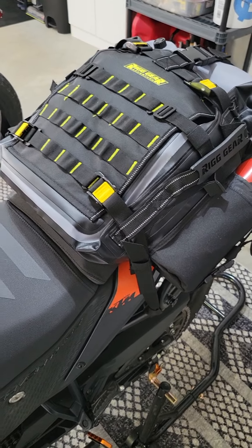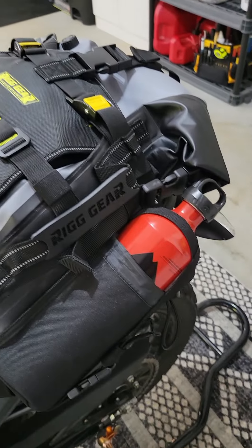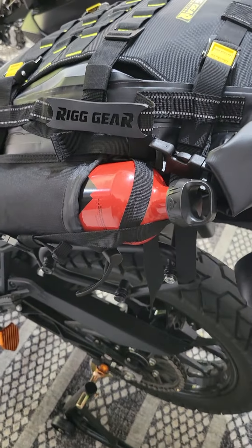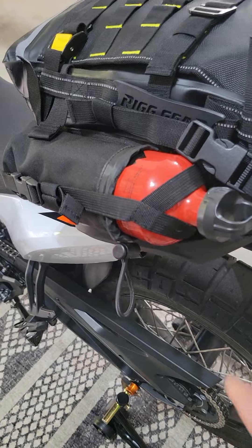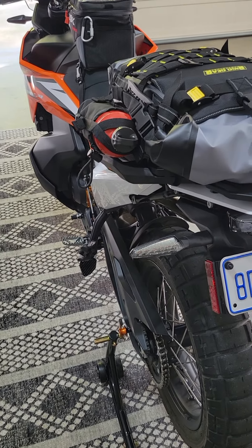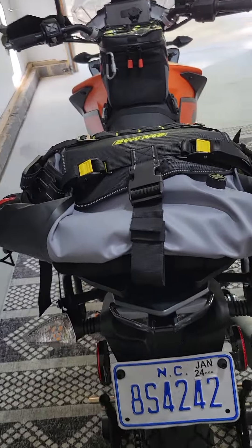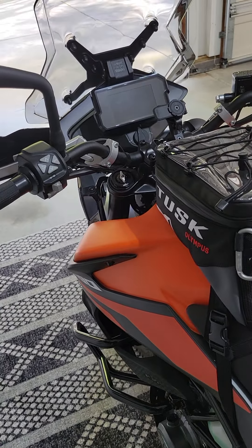You might have noticed we also grabbed some fuel bottles. I honestly didn't realize at first that this was a water bottle slash fuel bottle holder, and I thought that's a really fantastic idea — I never even thought about the option of carrying extra fuel. I think these are 30-ounce bottles, so if you're out on the trail or away from civilization, you've got maybe around 20 miles worth of fuel in that bottle that could save you from walking. Kudos to that, Nelson Rig.